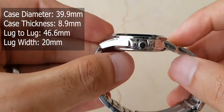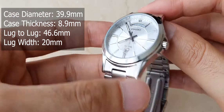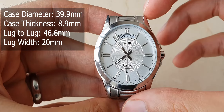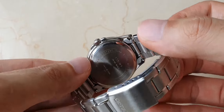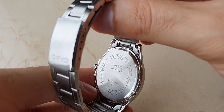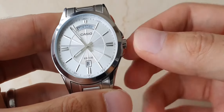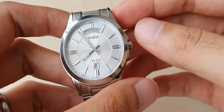It has a case thickness of 8.9mm, a lug-to-lug height of 46.6mm, and a lug width of 20mm. The case back is a solid case back with some engraving on it, and it has a push-pull crown.